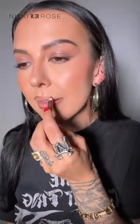It's like a red berry, but first let's do some lip liner. I'm gonna apply a Foxy Brown lip liner from Charlotte Tilbury. I love this lip liner with reds and berry tones — it's one of my favorites.